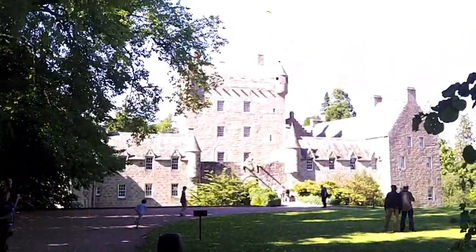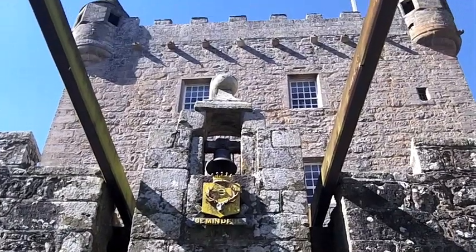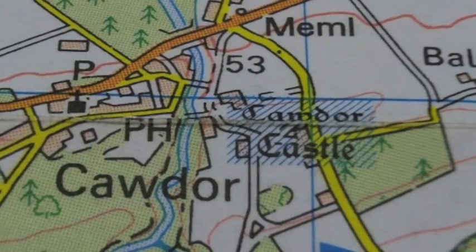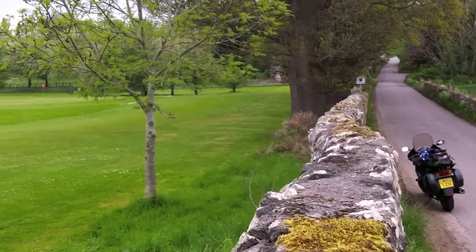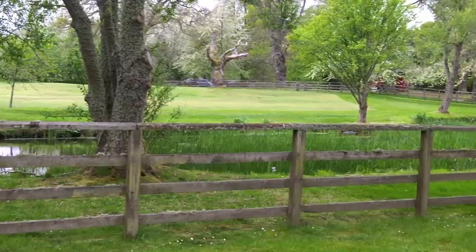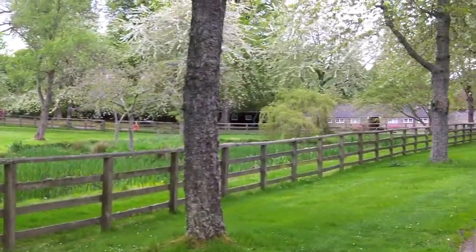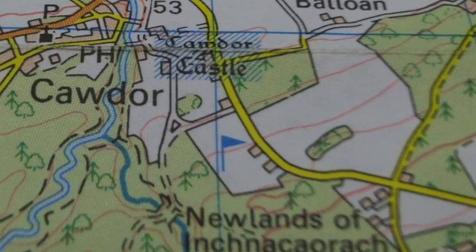This is the castle. It's famous thanks to William Shakespeare. The castle is labelled and it's hatched in blue. Just south of the castle is a little golf course — nine holes — and it is labelled on the map with a blue flag.